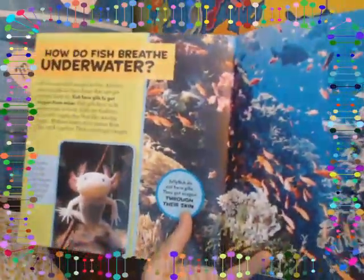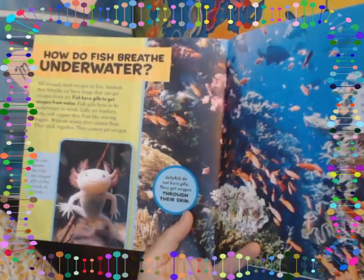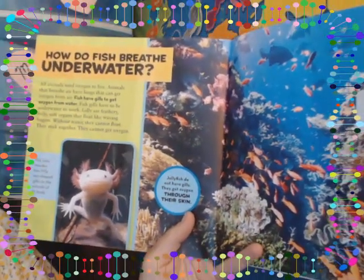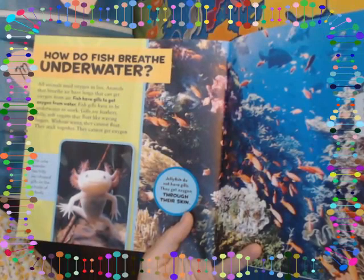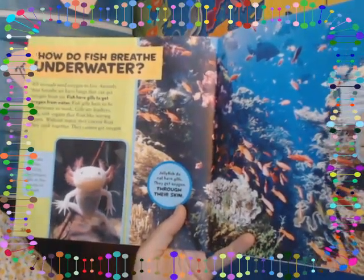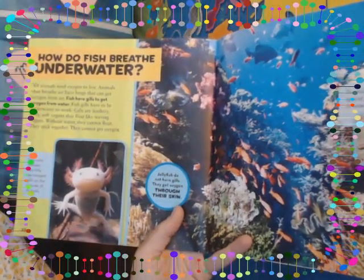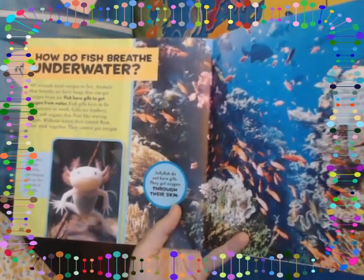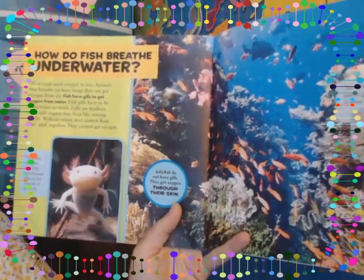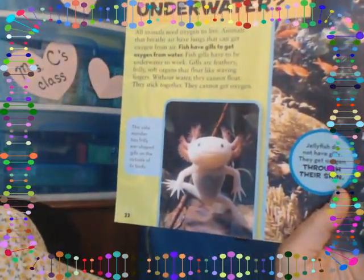How do fish breathe underwater? All animals need oxygen to live. Animals that breathe air have lungs that can get oxygen from air. Fish have gills to get oxygen from water. Fish gills have to be underwater to work. Gills are feathery, frilly, soft organs that float like waving fingers. Without water, they stick together and cannot get oxygen. Look at that cute little salamander!